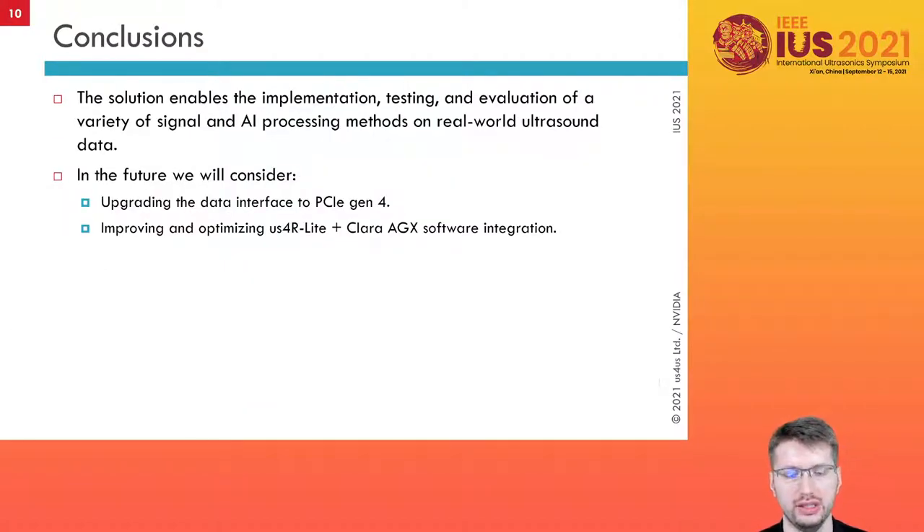Conclusions. The integration already enables the possibility to implement and test AI processing methods on real-world ultrasound data. In the future, we will upgrade the data interface to PCI Express Gen4 and work on improving and optimizing AS4LIGHT and Clara AGX software integration. Thank you.